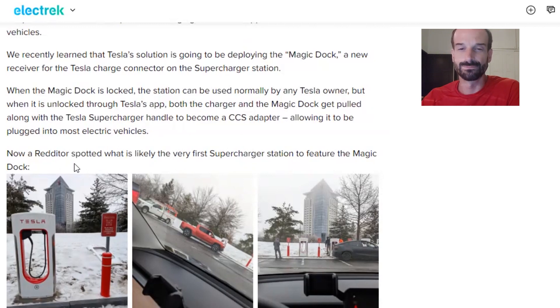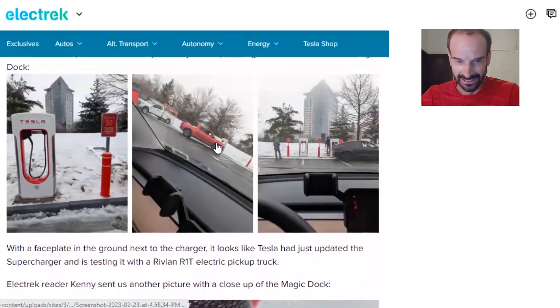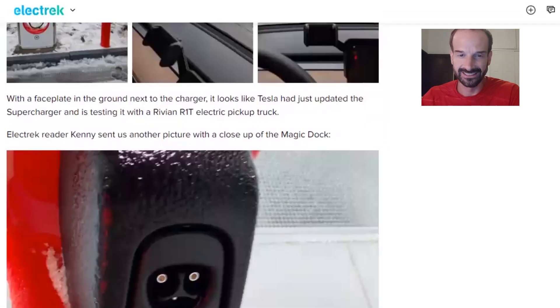A Redditor spotted what is likely the very first supercharger station to feature the Magic Dock. With a faceplate on the ground next to the charger, it looks like Tesla had just updated the supercharger and is testing it with a Rivian R1T electric pickup truck. An Electric reader named Kenny also sent in another picture with a close-up of the Magic Dock.